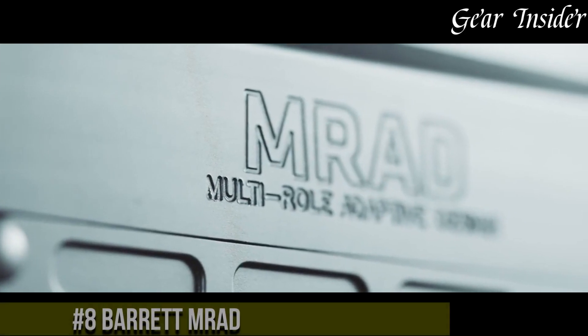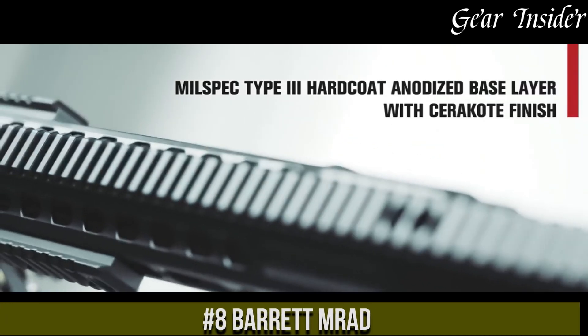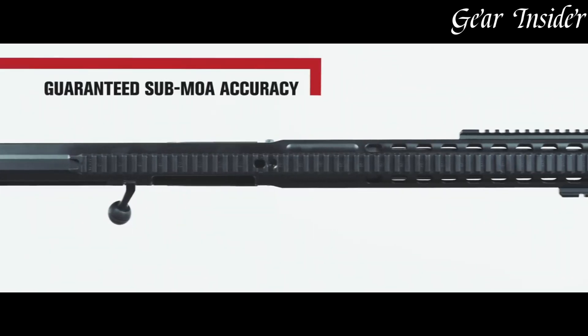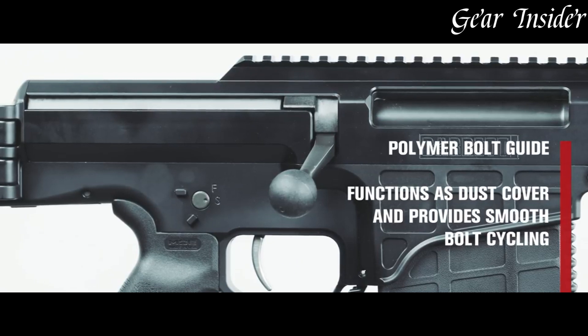Number 8. The Barrett MRAD, a multi-caliber bolt-action rifle, stands as an epitome of precision and adaptability. Engineered to shoot diverse calibers from .338 Lapua Magnum to .300 Winchester Magnum, its modular design and tool-less caliber conversion provide unparalleled versatility.